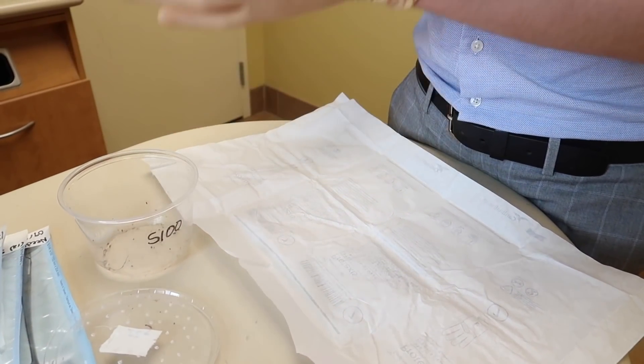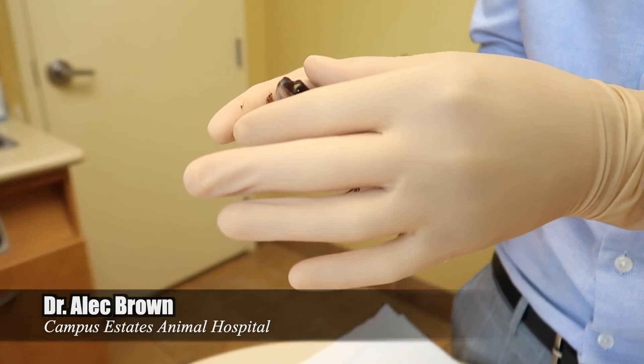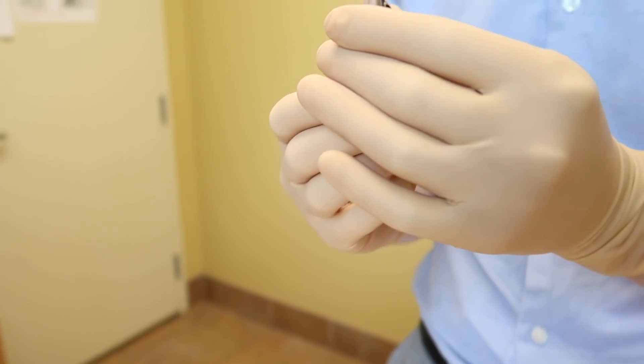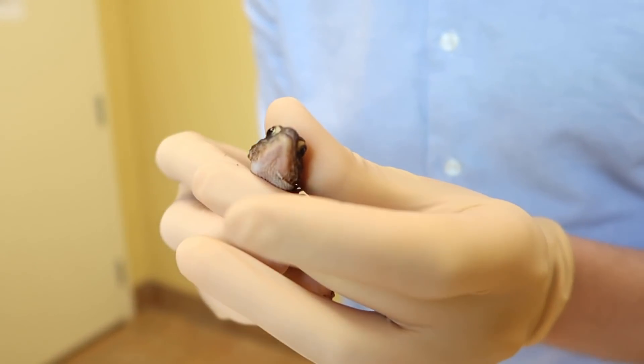We just arrived at the Campus Estates. It's time to call and bring Nova up to the table and wait patiently and hope for the best. So we have our white-eyed crocodile skink here. Looks to be in pretty good shape overall.